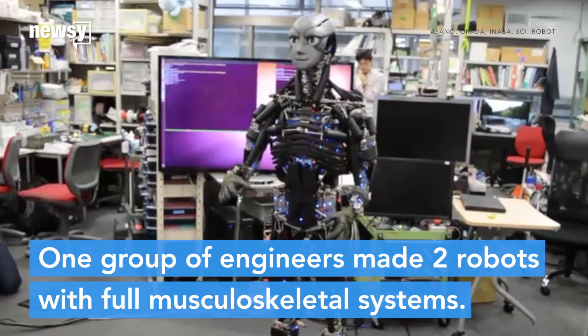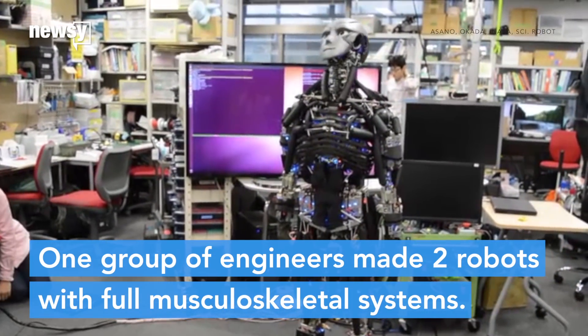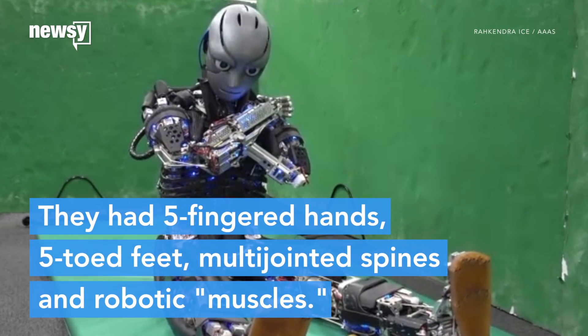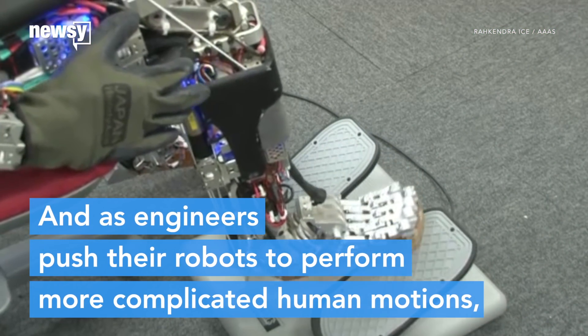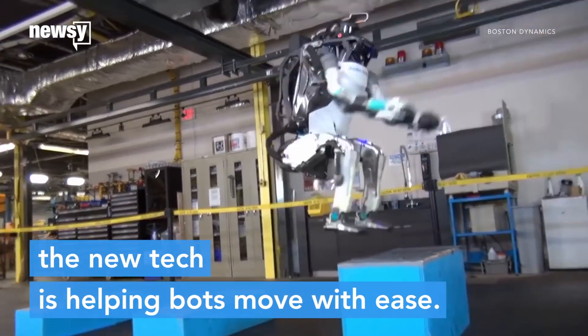One group of Japanese engineers, for instance, created two exercising robots with full musculoskeletal systems, including five-fingered hands, five-toed feet, multi-jointed spines, and robotic muscles. And while engineers are pushing their robots to perform more complicated human motions, the new tech is helping bots move with ease.